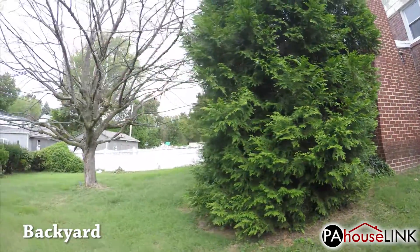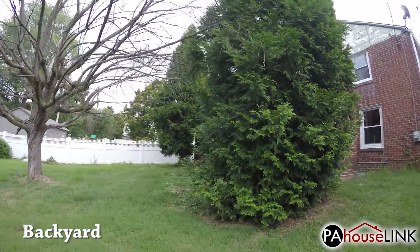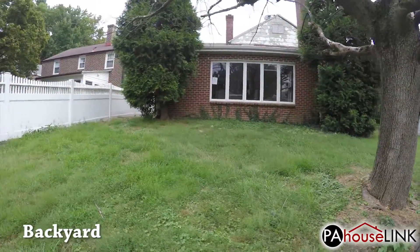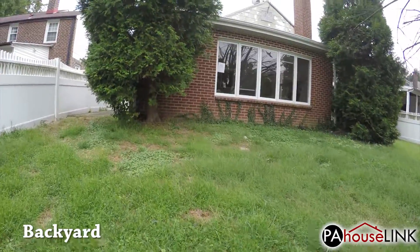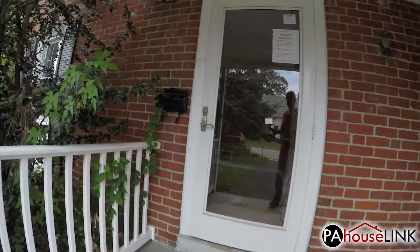The massive tree in the center of the yard is unfortunately dead and will need to be removed. Back around front, we head in the front door to check out the interior.